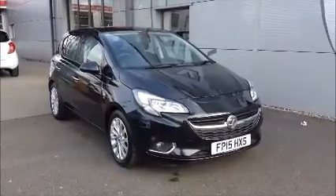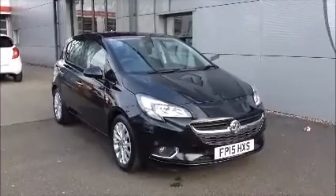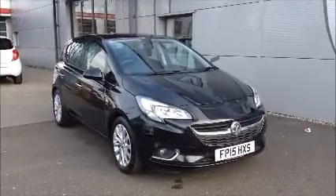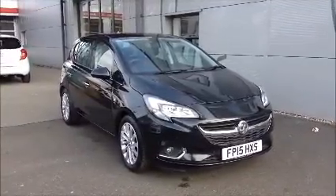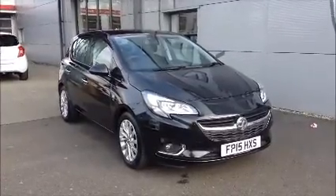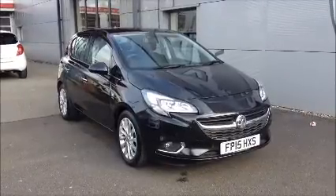Hello and welcome to Nile Vauxhall. Here today we have a Vauxhall Corsa with an automatic transmission, and it comes in a beautiful black metallic paint. This car has a warranty and 12,261 miles. It's a nearly new vehicle which has been HPI checked and cleared. It comes fully serviced and ready to go with a minimum of 12 months comprehensive warranty.